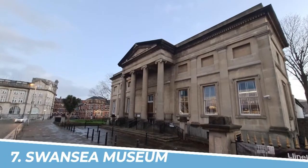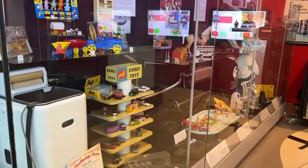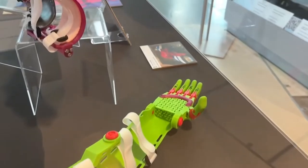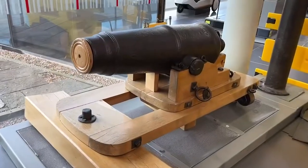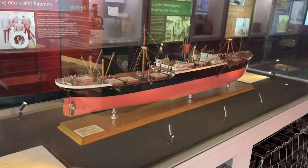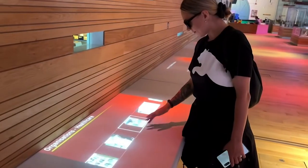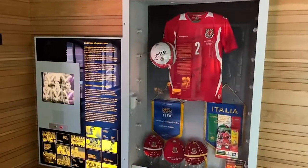Number 7: Swansea Museum. You should visit Swansea Museum in Swansea for an enriching cultural experience. With its diverse collection spanning art, history, and industry, the museum offers a captivating journey through the city's heritage. Explore fascinating exhibits, delve into local history, and gain insights into Swansea's maritime past. From ancient artifacts to contemporary artworks, Swansea Museum is a window into the vibrant tapestry of the region's past and present.